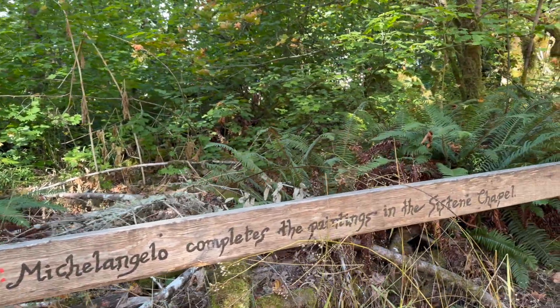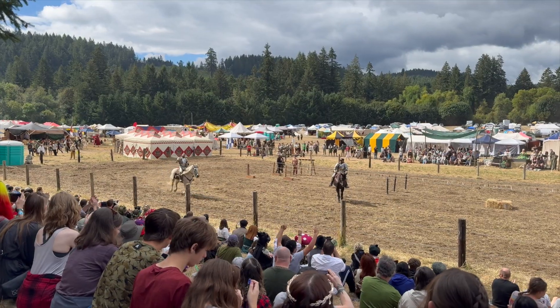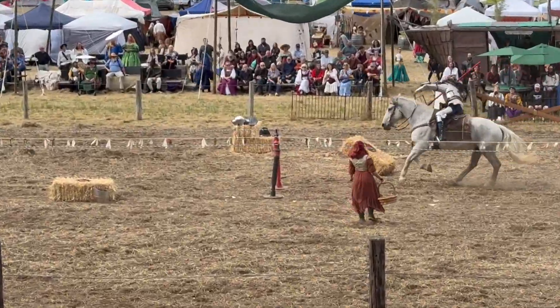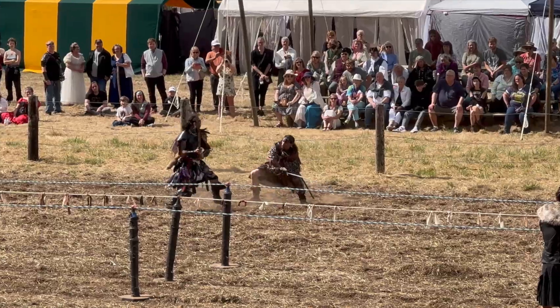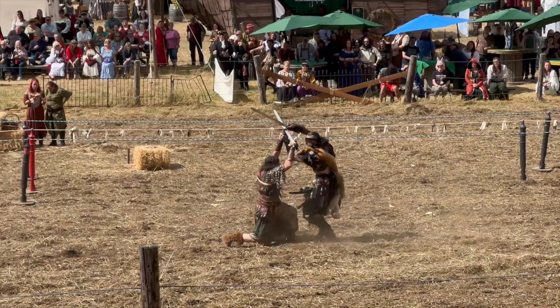This is a truly fun, very family-friendly event. One of the favorite parts is, of course, the joust — how do you have a Ren Fair without a joust? They do an awesome job riling up the crowd, teaching you in the process, and throwing candy to the kids. And they get into fights sometimes too — super, super fun.